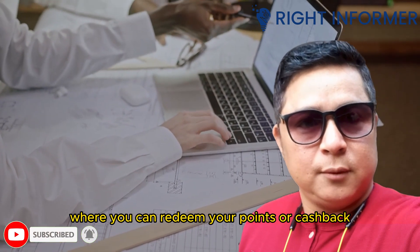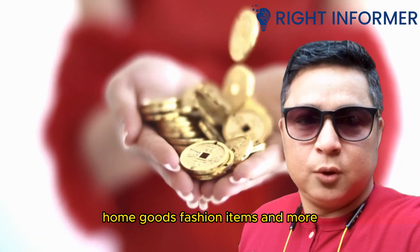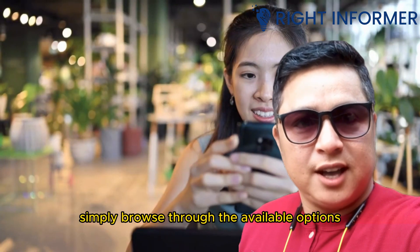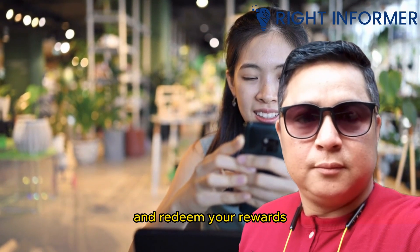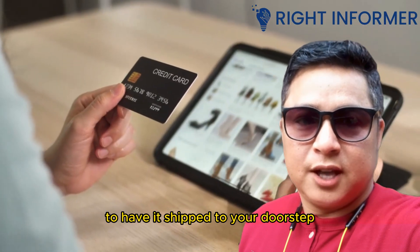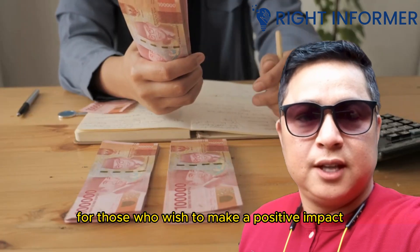Some Visa rewards programs offer an extensive catalog of merchandise where you can redeem your points or cashback. This catalog may include electronics, home goods, fashion items, and more. Simply browse through the available options, select the item you desire, and redeem your rewards to have it shipped to your doorstep.